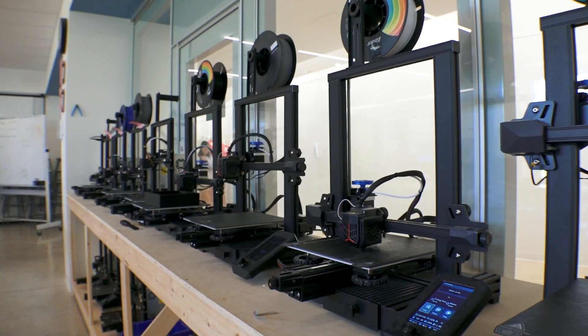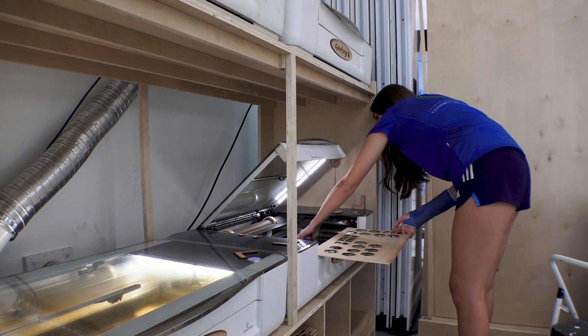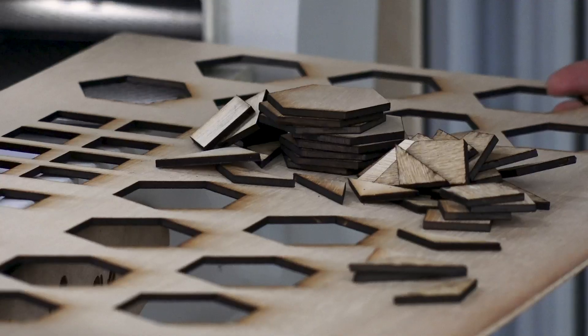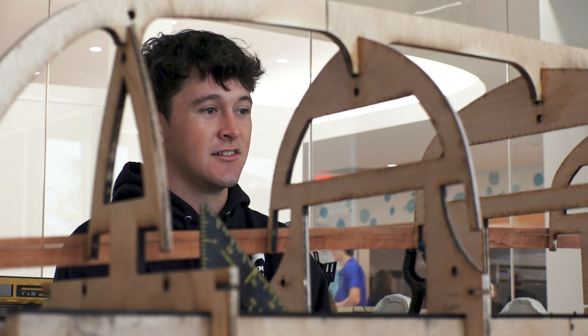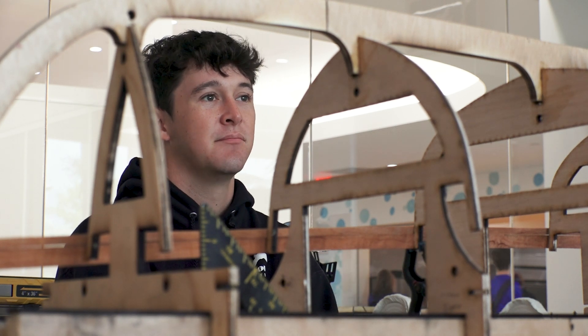The growth in these kids using big machinery, understanding 3D printers — they have laser cutters they are all independently using. It's fantastic to see. I think it's important because it's a skill in this day and age. I feel like it's going to be lost if people don't keep building stuff.